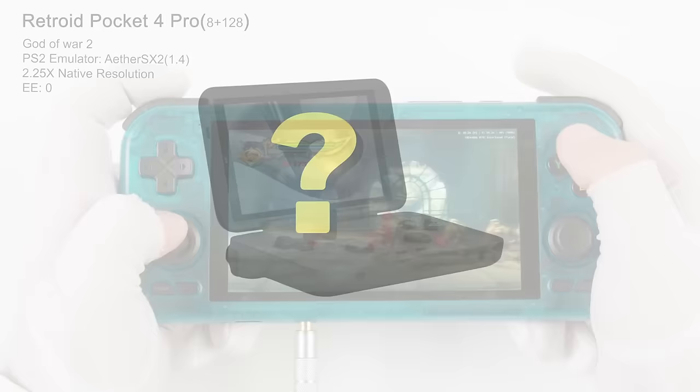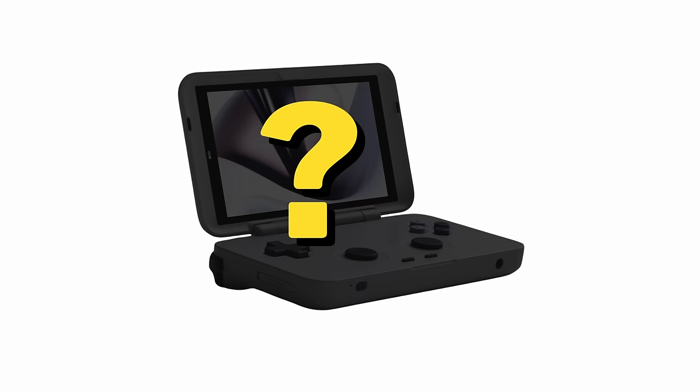I also want to mention the Retroid Pocket 4 Flip. Of course this hasn't been announced and it might not exist, but I'll eat my hat if Retroid doesn't do one of these.